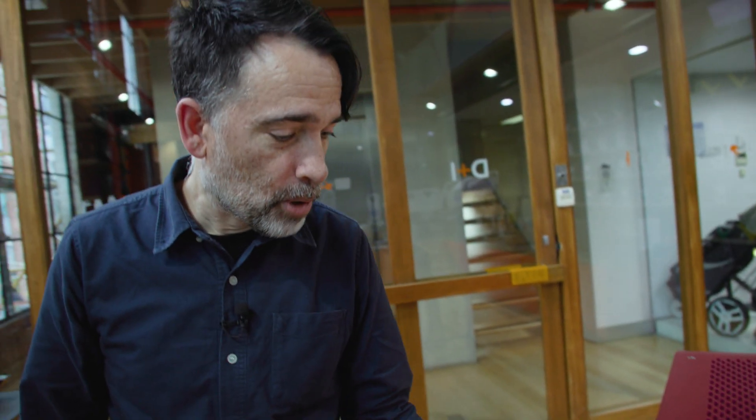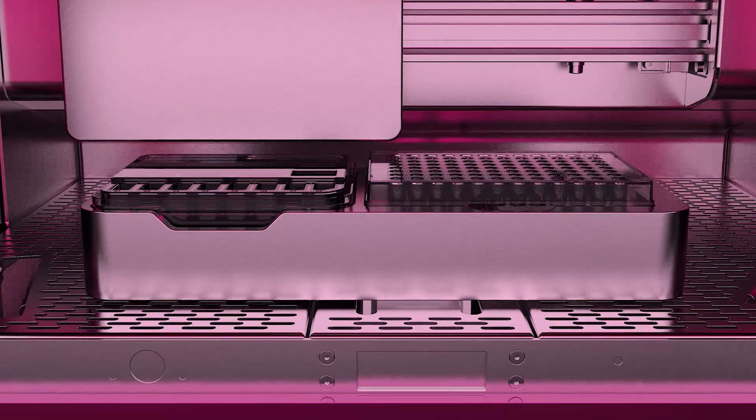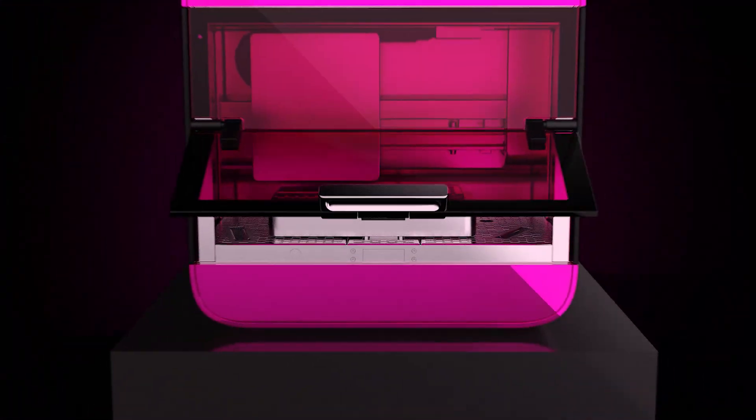This is a 3D bioprinter. Pretty amazing looking — striking new technology to 3D print specimens for research.